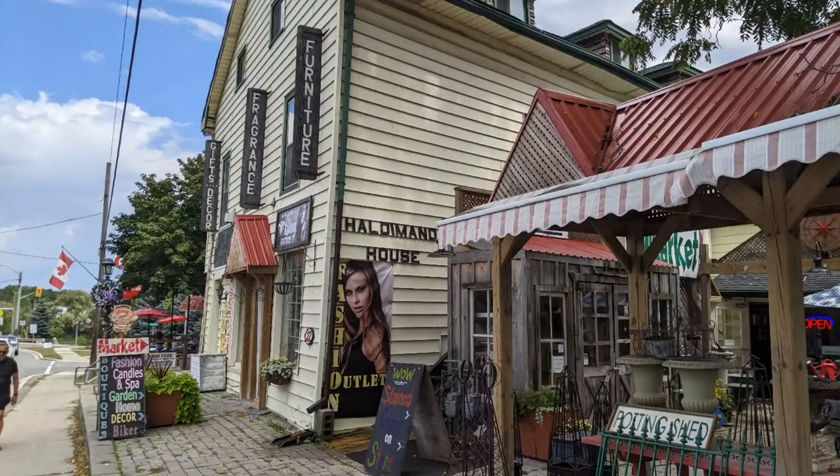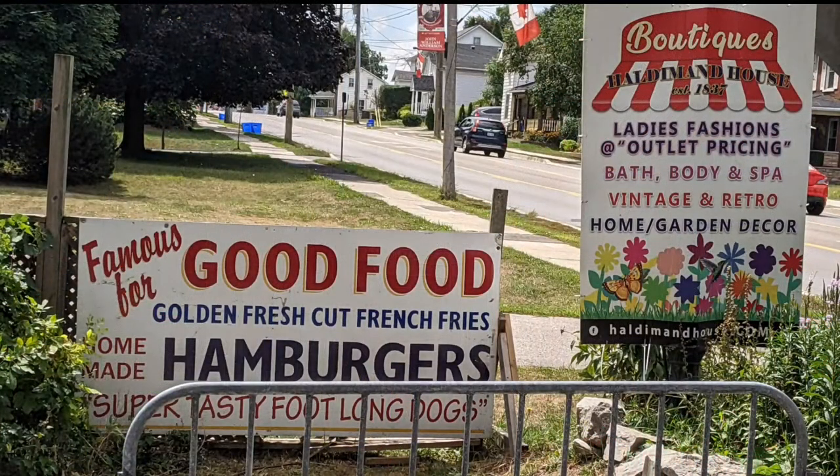Hello and welcome to another tour by Hawaiian Shirt Papa. This time it's of the Haldeman House, which is located in Caledonia, Ontario.